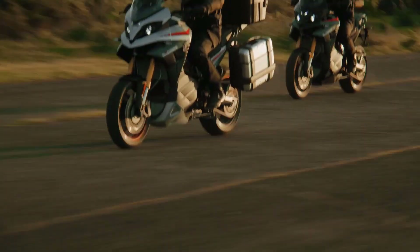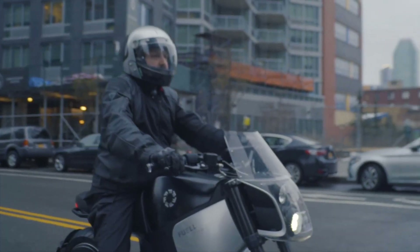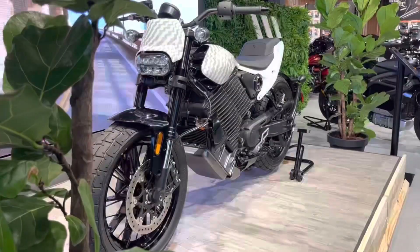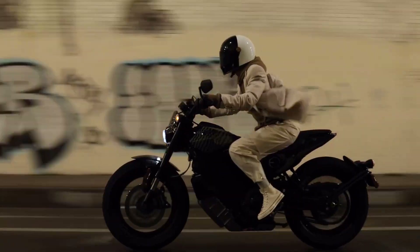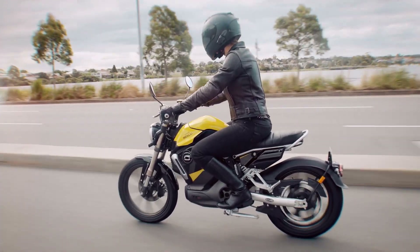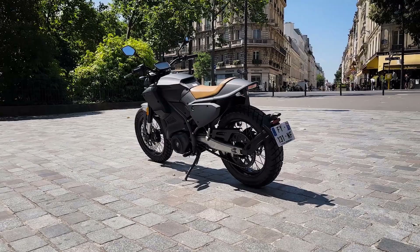This video unveils the 10 best electric motorcycles of 2024, where power, style, and environmental consciousness converge to redefine the essence of riding. These electric marvels are poised to reshape the transportation landscape, from lightning-fast acceleration to extended ranges. Join us as we journey through the finest offerings that exemplify the next generation of motorcycling excellence.